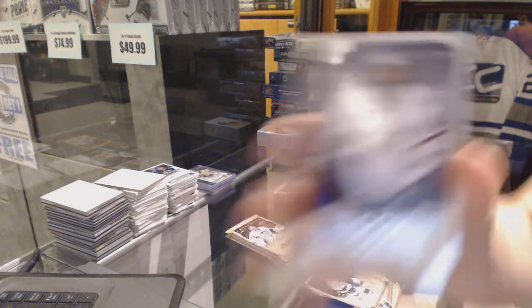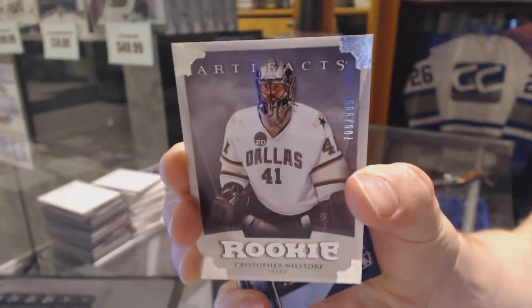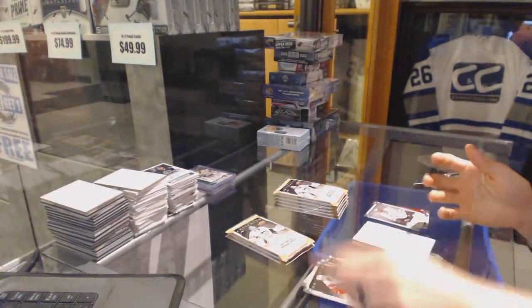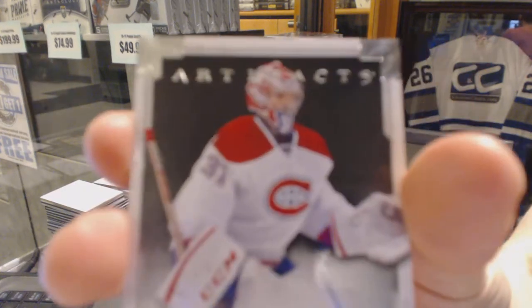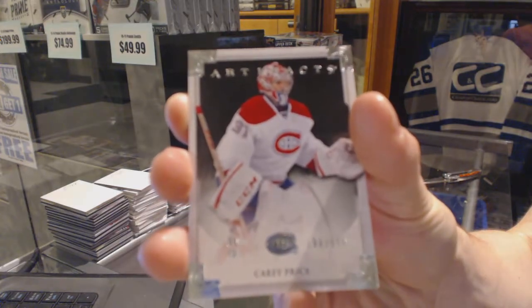Rookie, $9.99 for the Dallas Stars — Christopher Neilstorp. Goalie Inserts, $9.99 for the Montreal Canadiens — Carey Price.